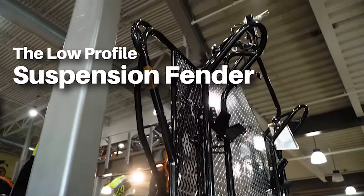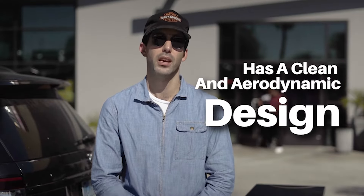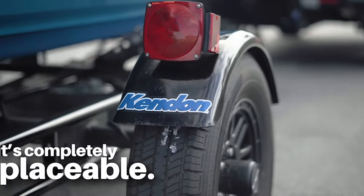The low-profile suspension fenders create a clean and aerodynamic design without sacrificing on performance. Plus, they are completely replaceable in case of damage.